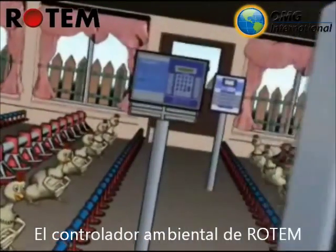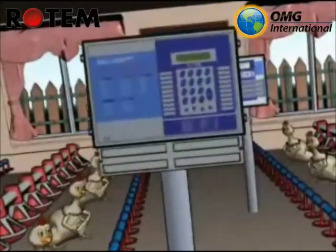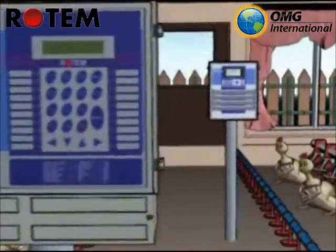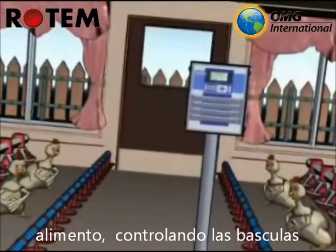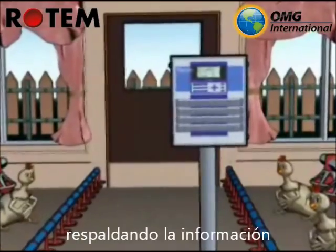Rotem's environmental controller with its on-screen help and graphs. Light dimming controller. Static pressure controller. Feed and bird scale. Built-in backup system.